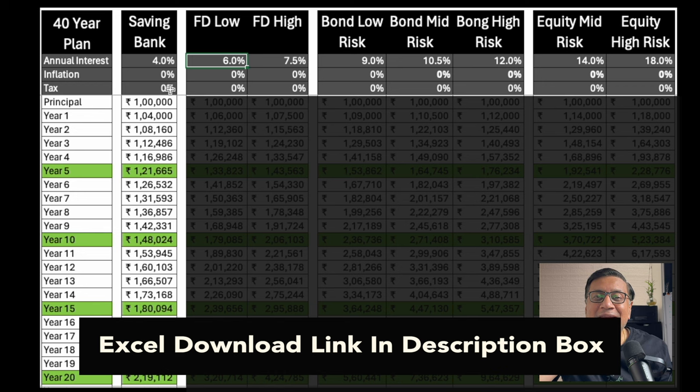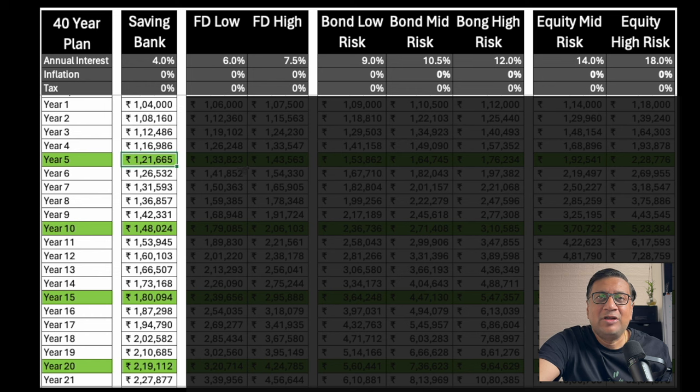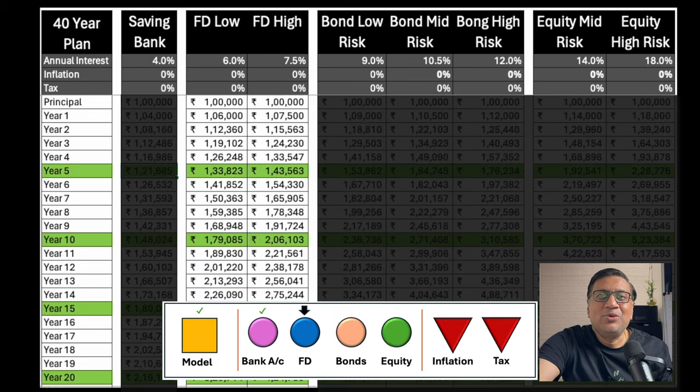Let's start with the first example. Initially I've kept inflation zero and tax zero — we'll get into that slightly later. If you keep money in a savings bank at 4%, you start with 1 lakh; it becomes 1 lakh 4,000, then 1 lakh 8,160 — the extra 160 is the interest on the 4,000. It keeps increasing, and at the end of 5 years it will be 1 lakh 21,000. By the end of 40 years this number will go to 4 lakh 80,000, which is approximately 5x.